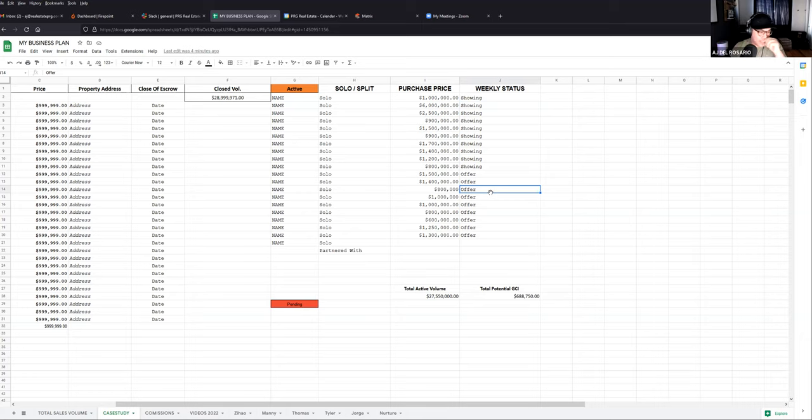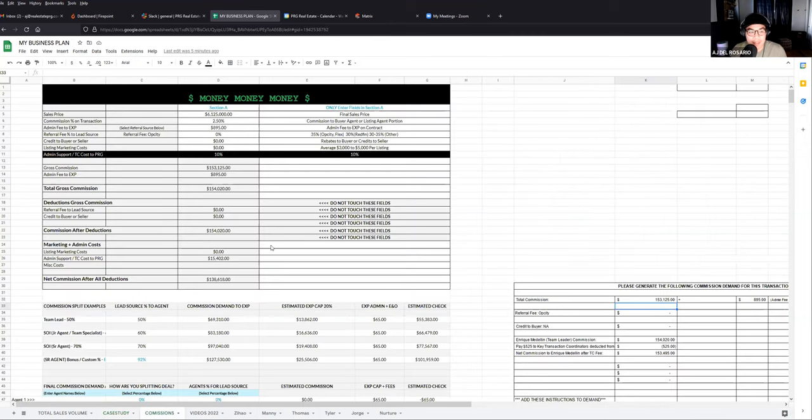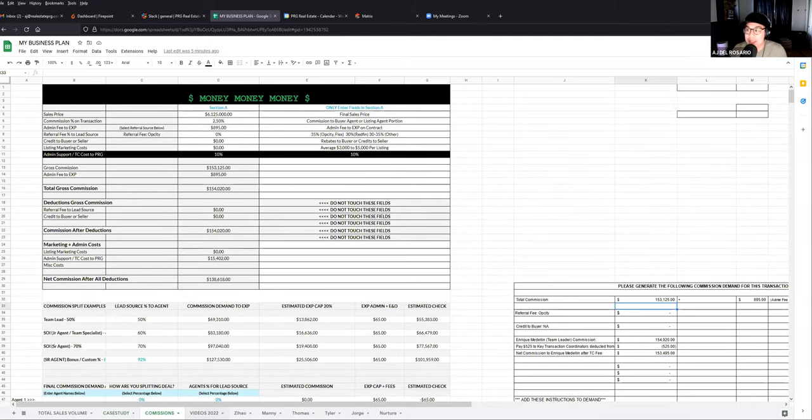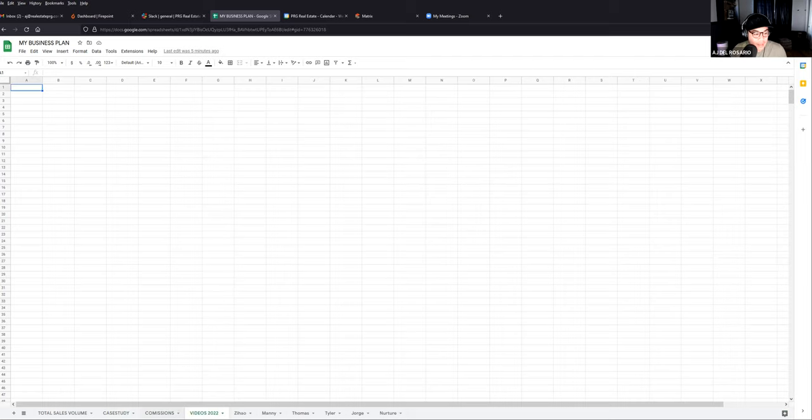On Firepoint, especially as senior agents, we don't always know who we're partnered with. You might have a client and have to scroll through 500 leads to figure out who the junior agent is. This spreadsheet gives me the ability to see immediately: client name, who I'm partnered with, price point. For example, 'Hey Robert, are you showing this client this weekend? Great, I'll update that weekly status.' That's done for the day — right now for all the solo ones I can check offer writing and current status.